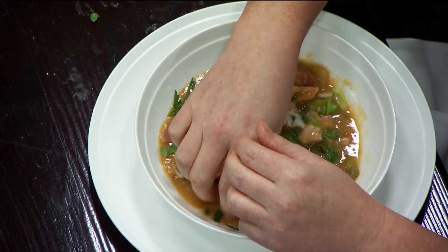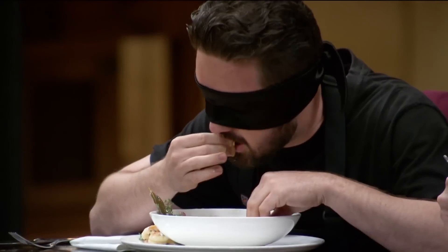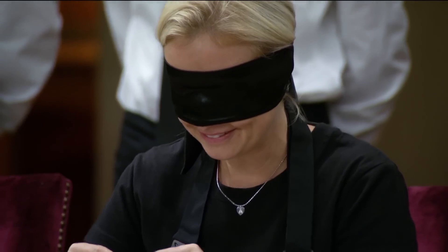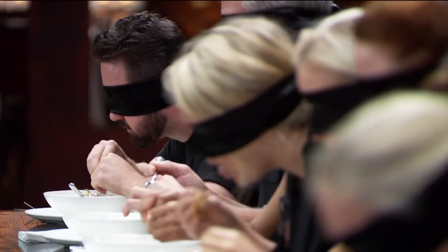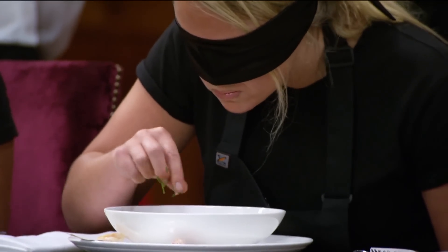It tastes great. I'm feeling quite confident at this stage. I've found there's definitely prawn, definitely tomato, and definitely parsley. I could make a dish with that. One minute to go. Oh my god. I have no idea what the dish is and I'm really worried that I'm not going to get enough ingredients to work with.